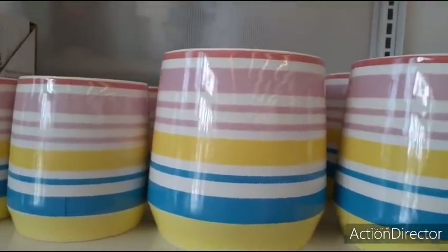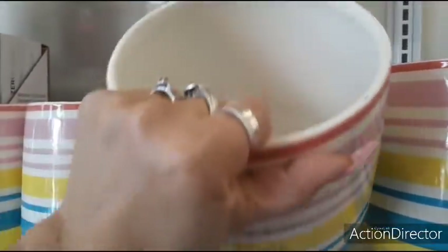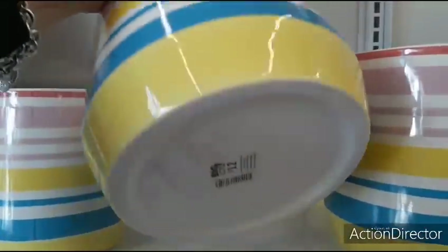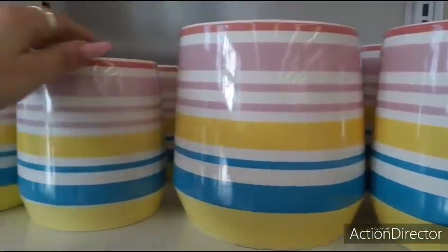Hello friends, we are at Big Lots and they are bringing out some of their summer collection. Look how cute this vase or pot plant holder is. $12. Love the pastels, the yellow, the blue, and the pink.